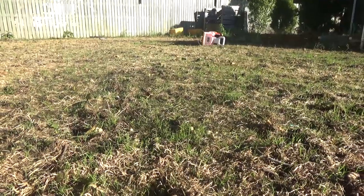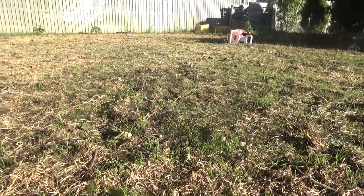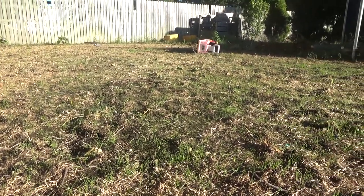The backyard is getting some fuzz too. Not as much, but it's still coming in, so I'm fine with that.